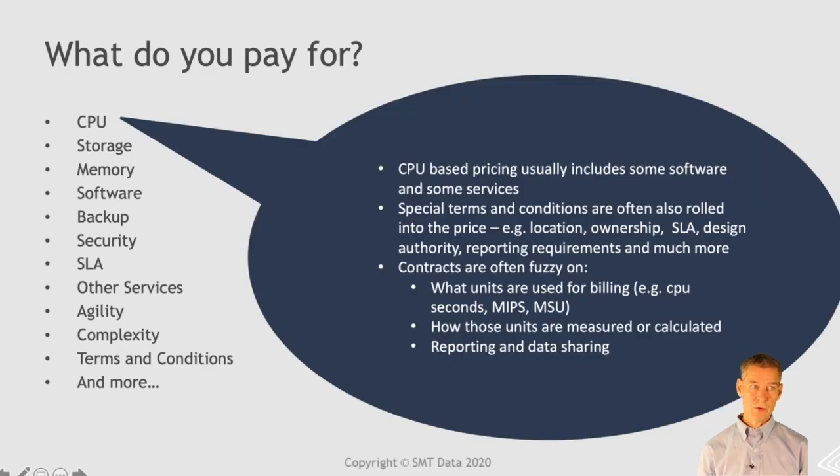What I'm going to focus on is the CPU-based pricing, because often outsourcers roll a lot of these other things into the CPU-based pricing. So when you pay a thousand euros per MIPS per year, that's going to reflect a lot of terms and conditions, and a lot of software and things like that.